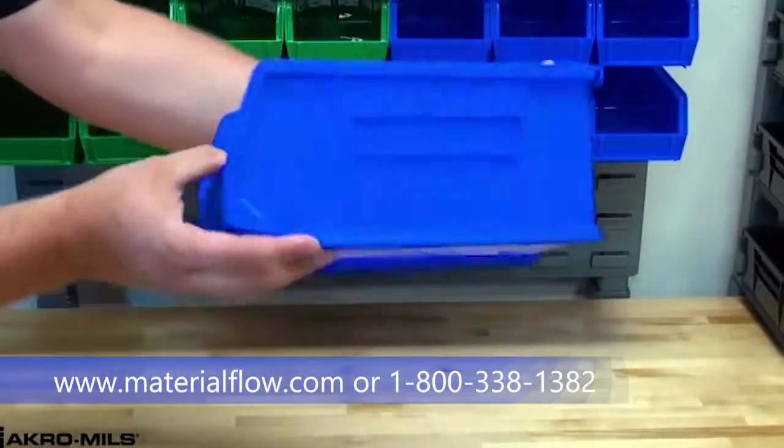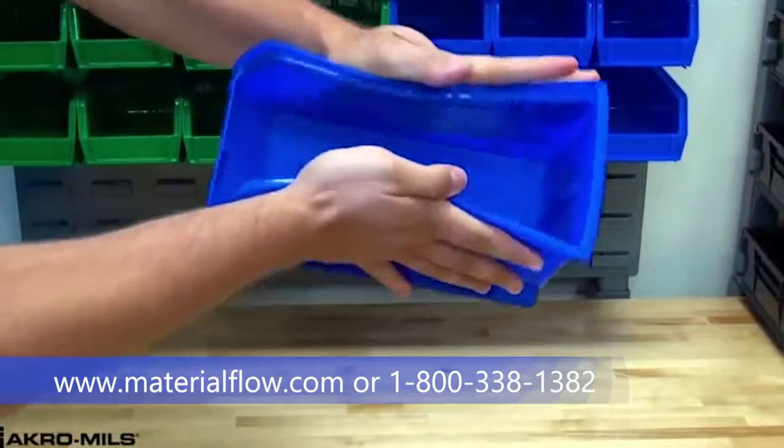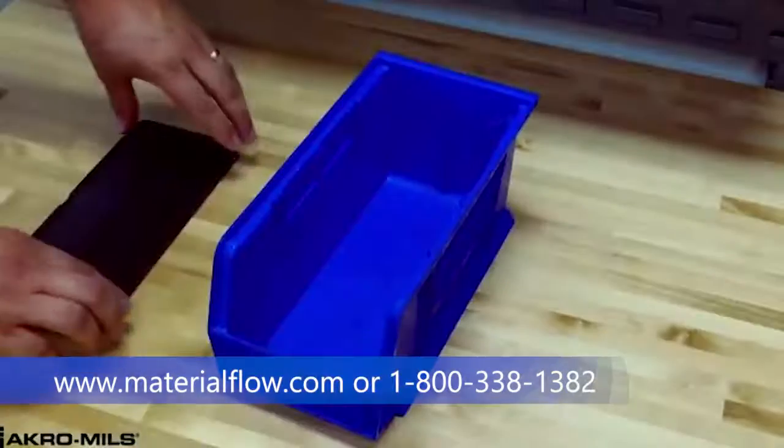Molded from industrial grade polymers, Acro Bins are more durable than other bins. They're guaranteed not to crack or break under normal load conditions.